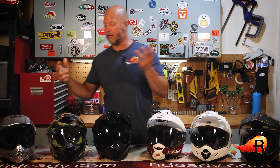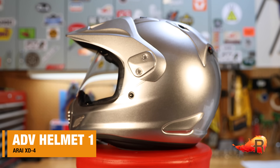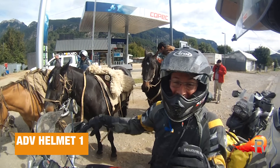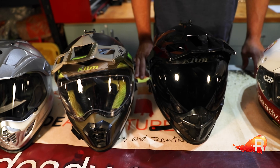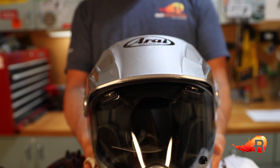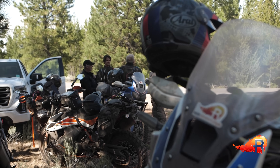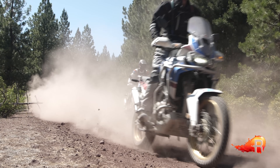First on our list — the pioneer that actually started this adventure dual sport helmet market — the Arai XD4. About 20 years ago they introduced their first XD model and folks didn't quite know what to make of it because the adventure bike market was really just getting started. Since then a lot of other manufacturers have followed suit. This one has not evolved a whole lot compared to the others. It's got the peak, the shield, excellent airflow, and it's a very well-built helmet. Some might claim it is the quietest in the entire list, but it doesn't have a lot of unique features.